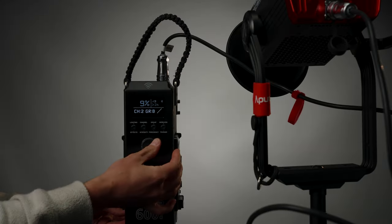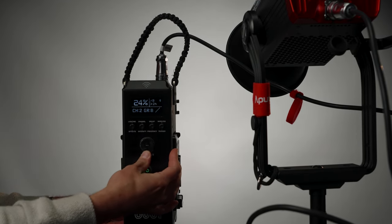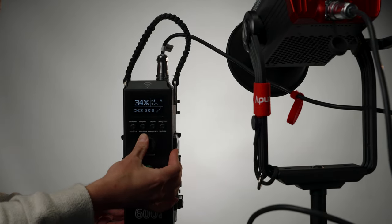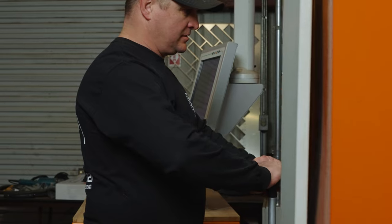Now let's touch on some of the features of this light. One of the most impressive features of the Aperture 600D is the high CRI and TLCI ratings, which measure the accuracy of the light's color rendering. With a CRI rating of 96+ and a TLCI rating of 98+, the Aperture 600D produces incredibly accurate colors that are true to life.